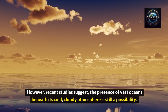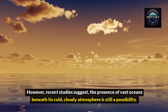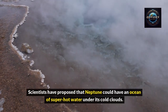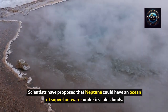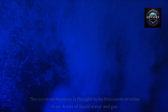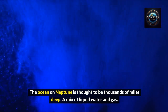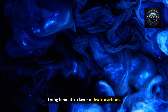However, recent studies suggest the presence of vast oceans beneath its cold, cloudy atmosphere is still a possibility. Scientists have proposed that Neptune could have an ocean of superhot water under its cold clouds. This water doesn't boil away because the incredibly high pressure keeps it locked inside. The ocean on Neptune is thought to be thousands of miles deep — a mix of liquid water and gas, lying beneath a layer of hydrocarbons.